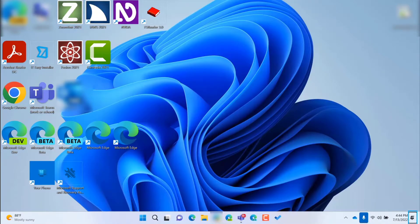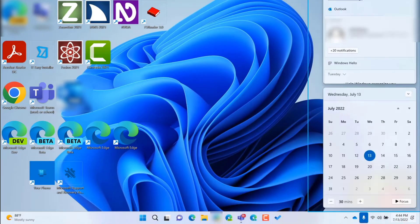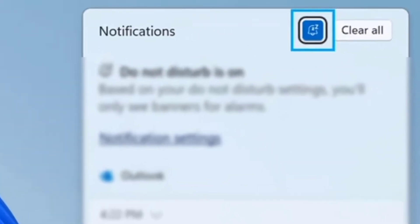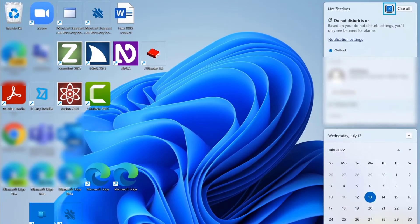To access these tools using Narrator, I can navigate to the system notification icon and activate it. Windows Shell Experience host notifications — Do Not Disturb button on. The notification Do Not Disturb button can be toggled on and off. When it is toggled on, I will not receive any distracting pop-ups while I'm working.